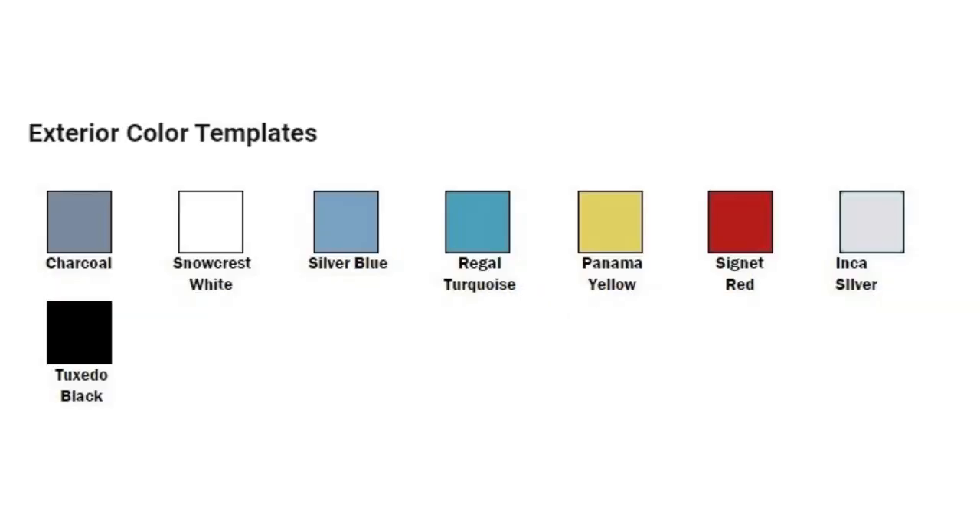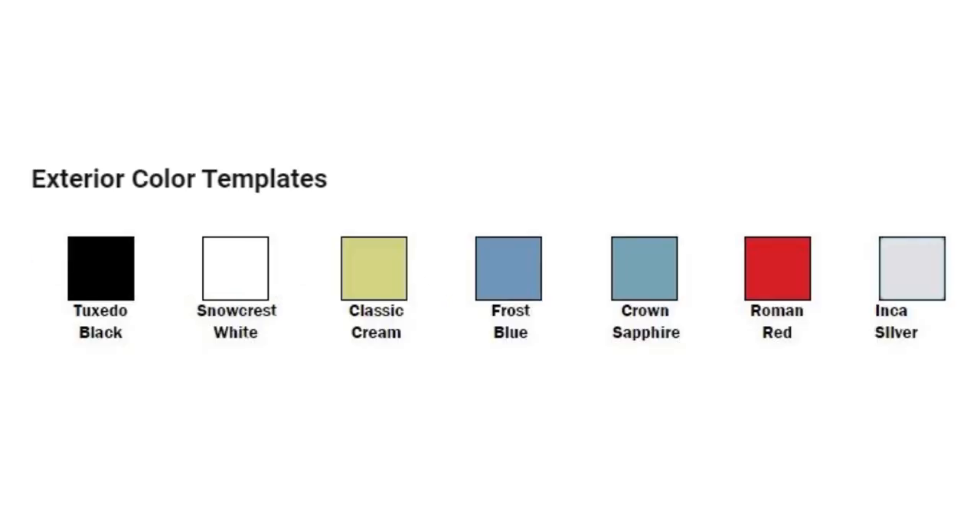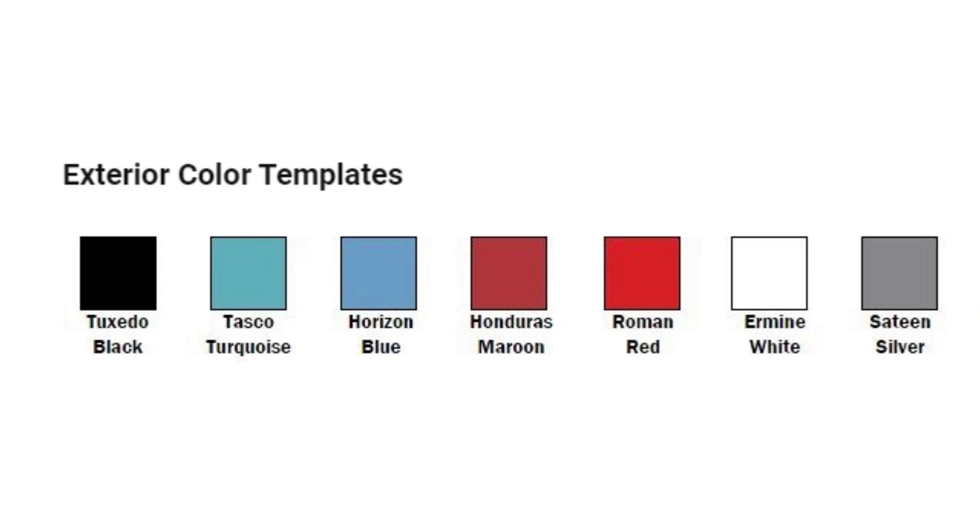Panama yellow was introduced in 1958 along with snow crest white, signet red, silver blue, regal turquoise and charcoal. Tuxedo black, frost blue, roman red, crown sapphire and classic cream came along in 1959, and in 1960 new options included Tesco turquoise, horizon blue, Honduras maroon, ermine white and sateen silver.